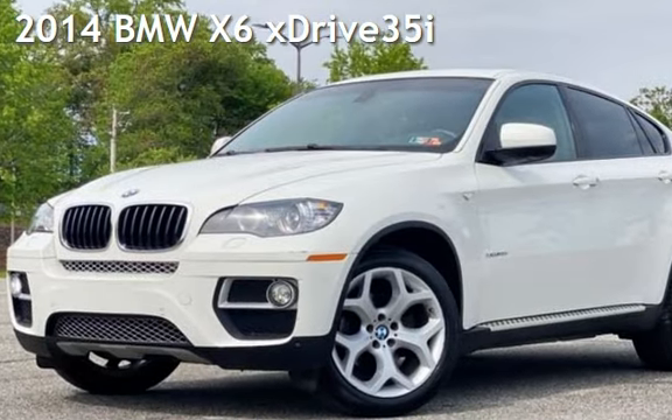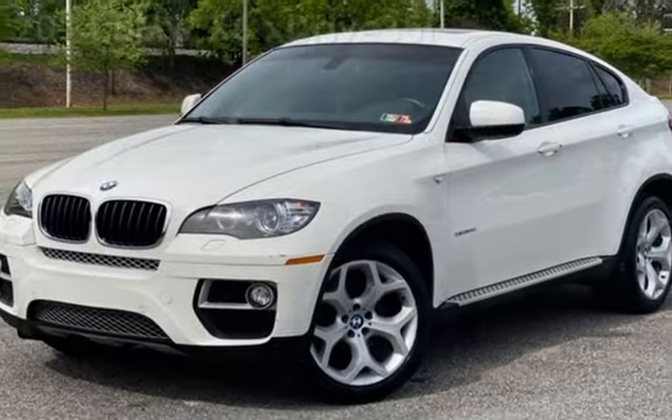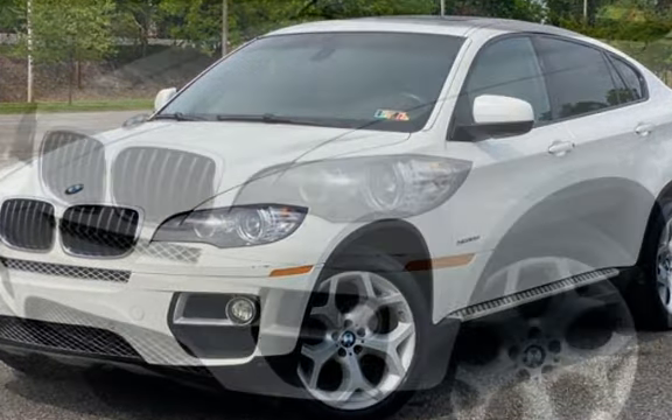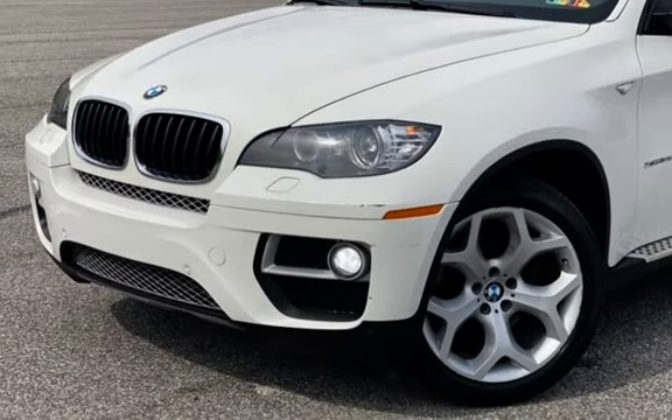Presenting a pre-owned 2014 BMW X6 xDrive 35i. This four-door SUV has a six-cylinder, 3.0-liter inline-6 engine, with all-wheel drive and an automatic transmission.